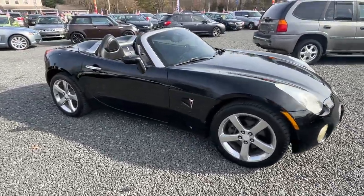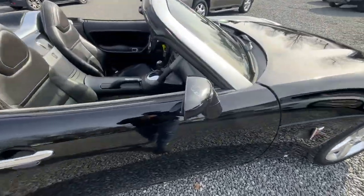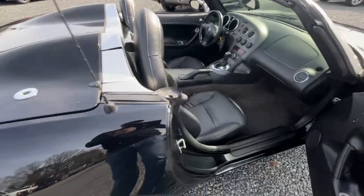Sharp little car. Overall, pretty clean. A couple little blemishes here and there, like the clear coat peeling a little bit on the mirrors — it's on both of them.